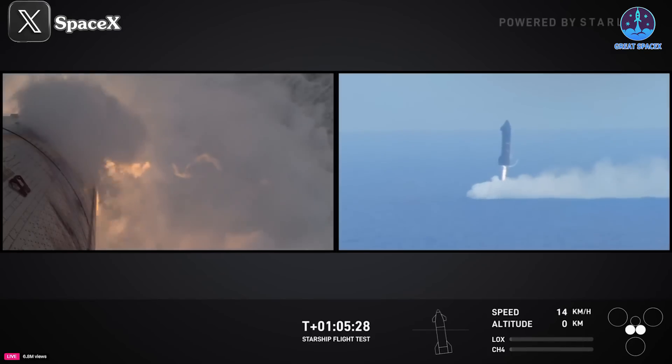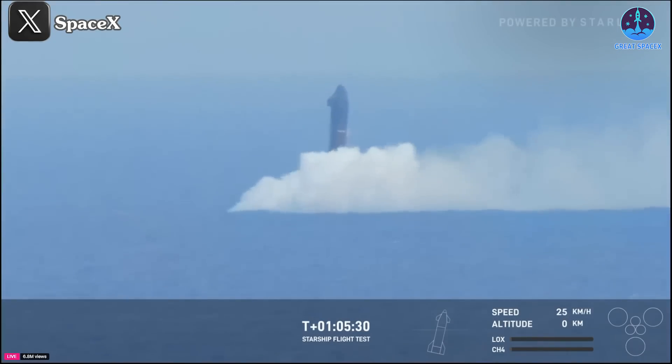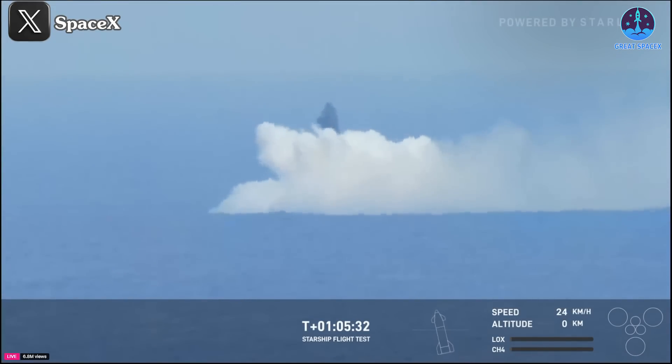Ship 31, or S31, meanwhile followed a similar trajectory to its predecessor, landing vertically in the Indian Ocean. Unlike previous flights, this landing showcased only minor fires during the live stream, highlighting significant improvements in the ship's overall design and performance.